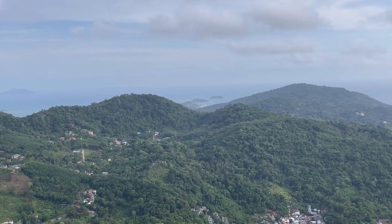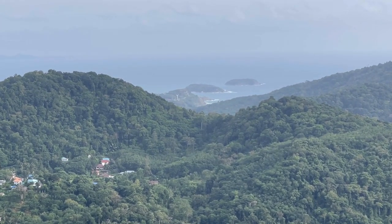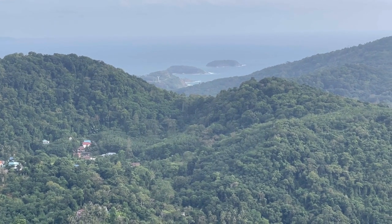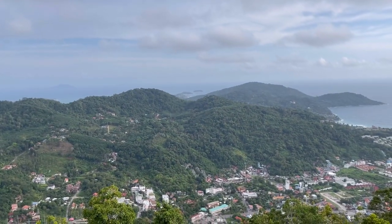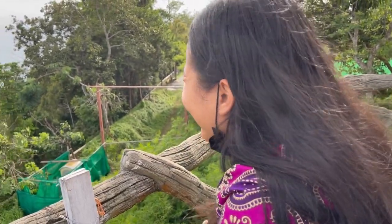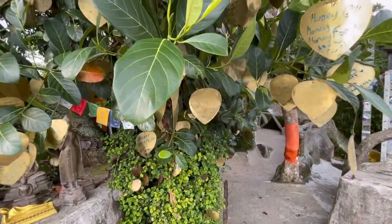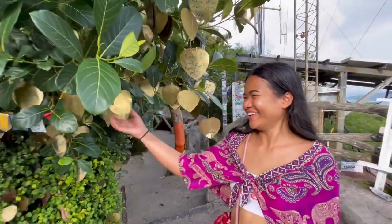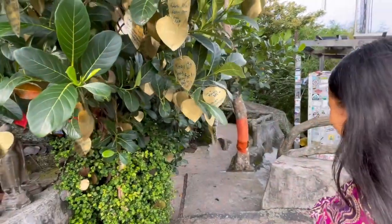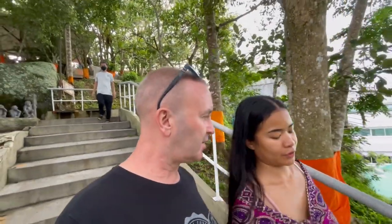All the way down at the bottom there - you can see Rawai, the windmill, the wind turbine - that's Rawai Naiharnn from Thep Cape. Mabel, I found it - look, Richie and Mabel 2019! Can't even remember where we put it. Oh my god, I feel blessed. Okay, it's time to go to Mountain Breeze restaurant and eat food.